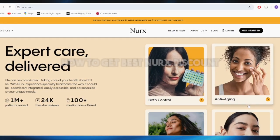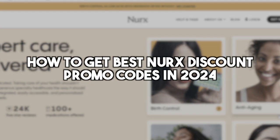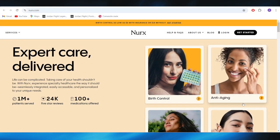In today's video, I'm going to show you how to get the best NERX discount promo codes in 2024. This is pretty simple, so let's jump right into it.